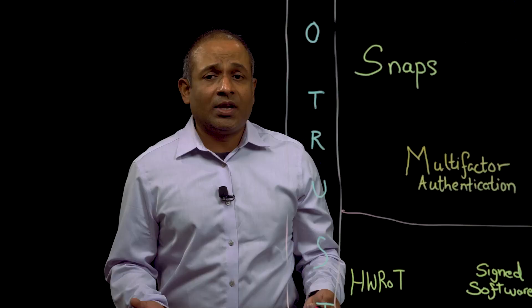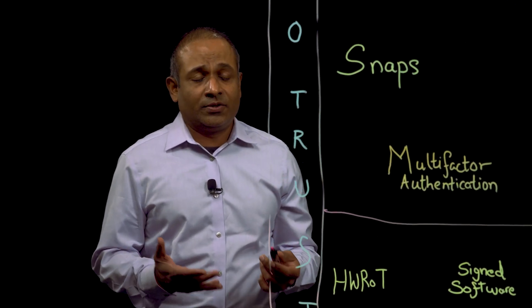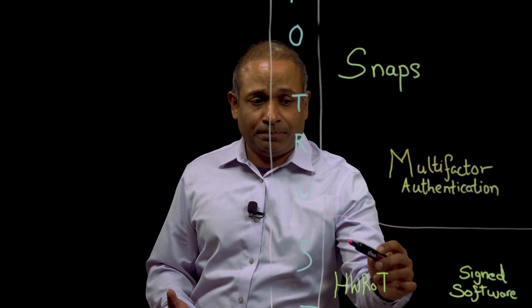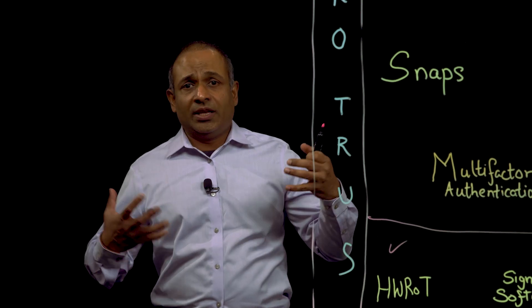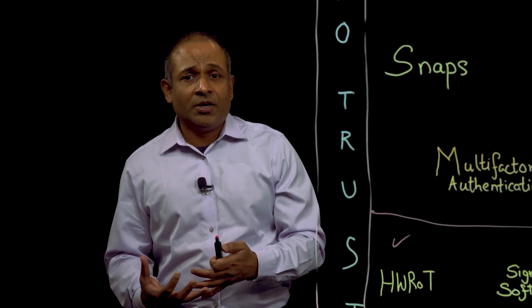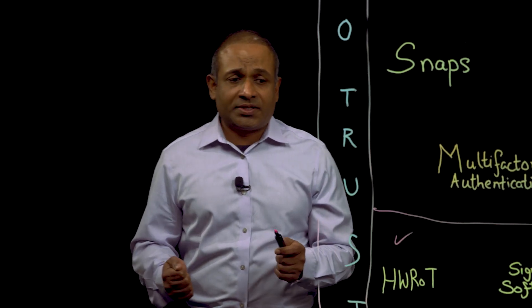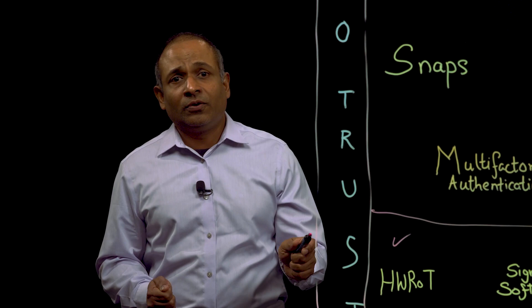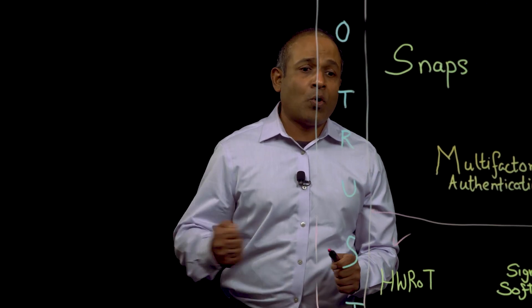Hardware root of trust. This was pioneered by Dell with the 14G servers in 2017 and is now part of our storage portfolio. This is a cryptographic key that's infused in the silicon, in the hardware, to verify that the firmware images, the BIOS, and the bootloader are not tampered with. This will protect you from attacks along the supply chain as well as post-installation.